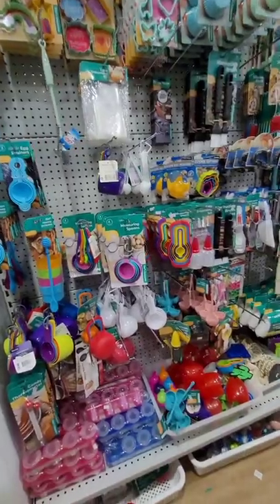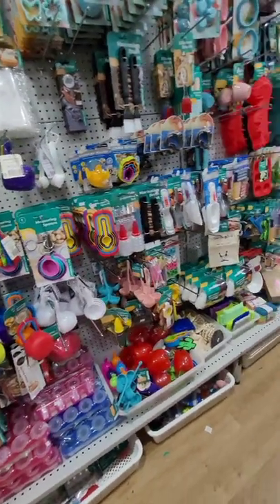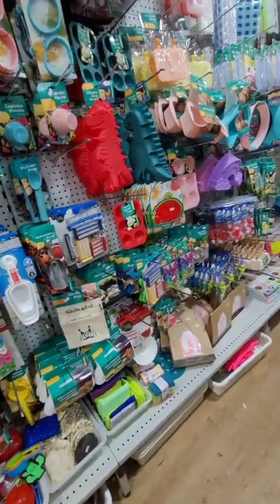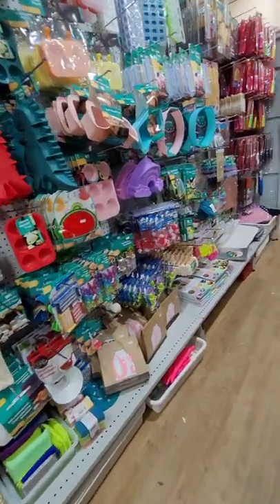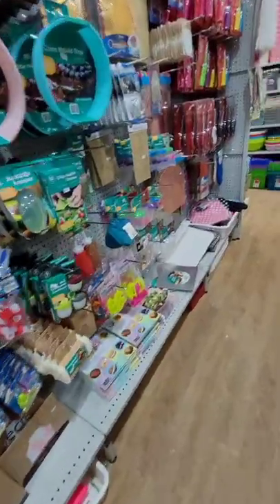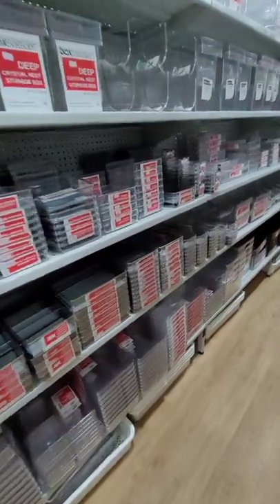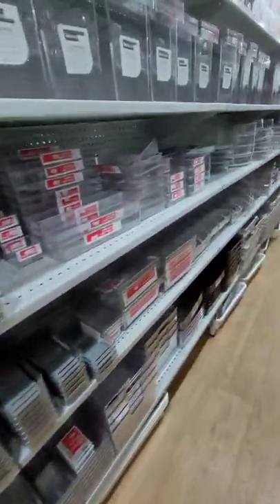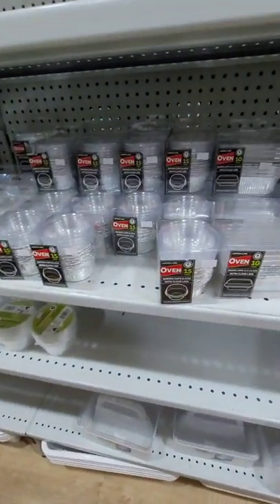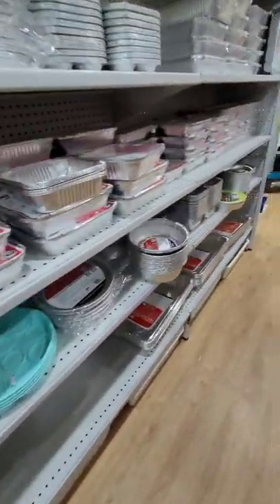We're just looking at some more cooking stuff — yeah, measuring cups and measuring spoons. A lot of these items come from China as well because I did have a look at some of them. There are some organizing plastic tubs and some aluminium trays, and that wasn't cheap either — it's cheaper to get them on sale at Coles and Woolies.